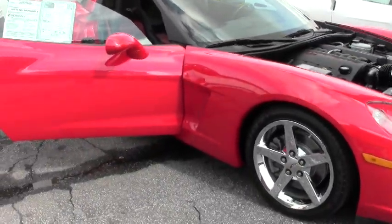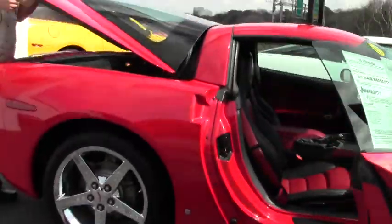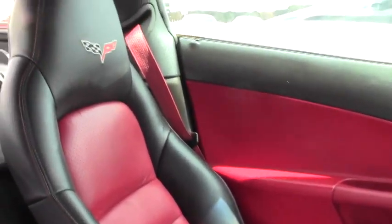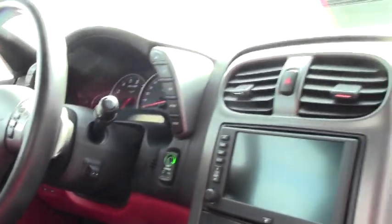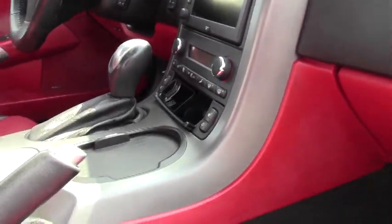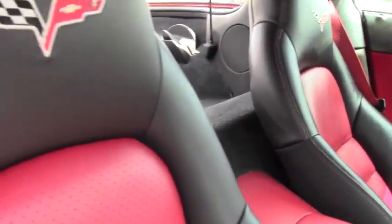And of course, the two-tone red and black interior is just absolutely gorgeous. This automatic car is a 3LT, which means it is completely loaded. It has heated seats, tilt telescoping wheel, navigation, dual zone climate, and power everything.